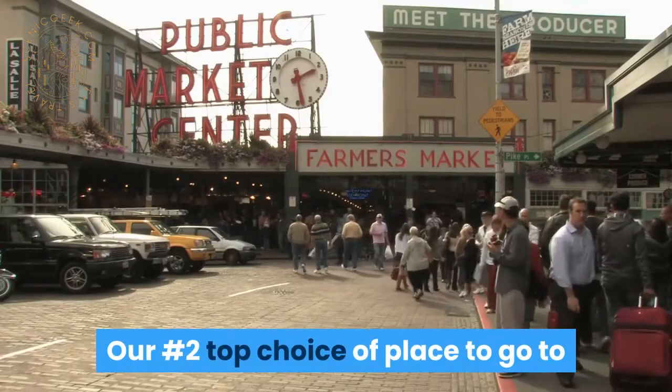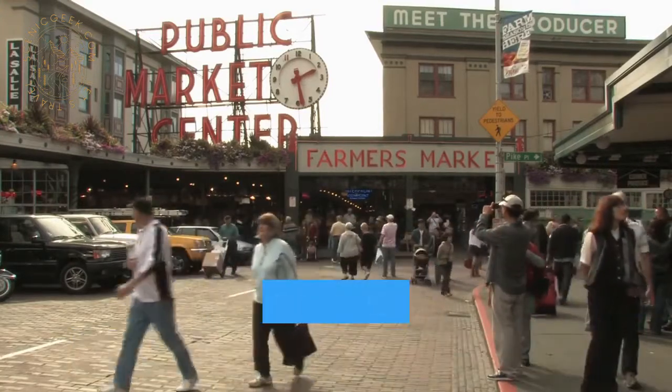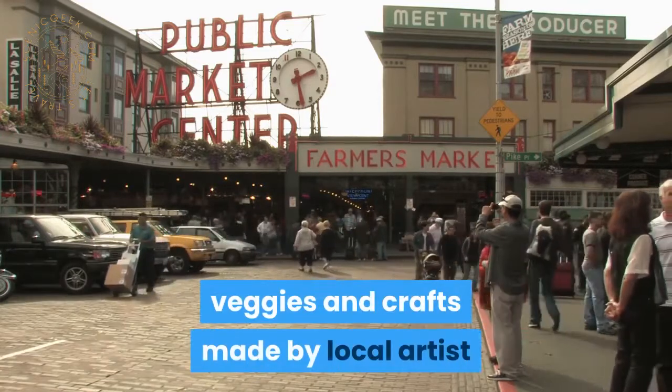Our number 2 top choice or place to go to in Winnipeg, Canada will be the St. Norbert Farmers Market — a great open market for locally produced meat, veggies, and crafts made by local artists.